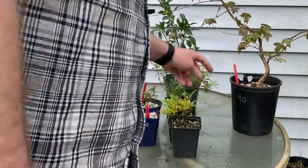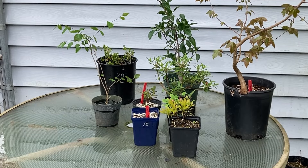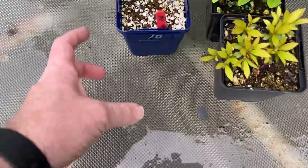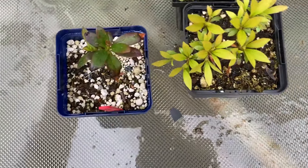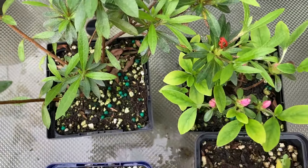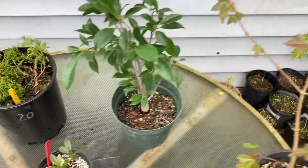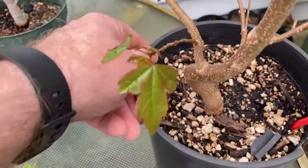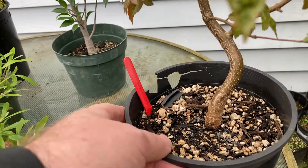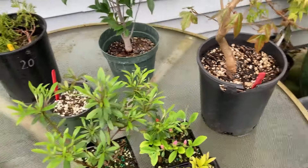I probably left that place with a lighter wallet and maybe I have a problem. Some new additions. Here are the four types of azalea that I got, here is the juniper, and the trident maple. BC Bonsai Society haul.